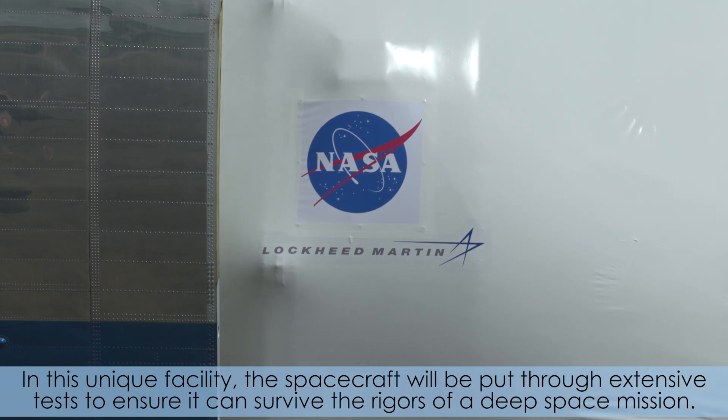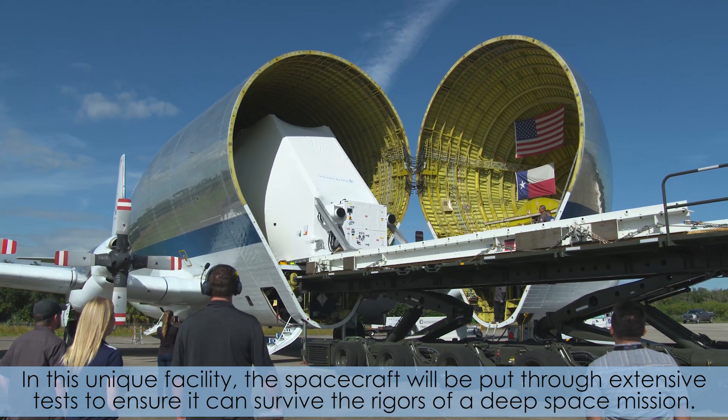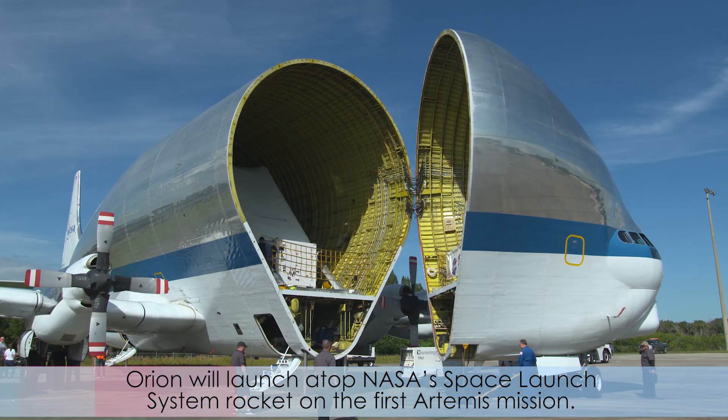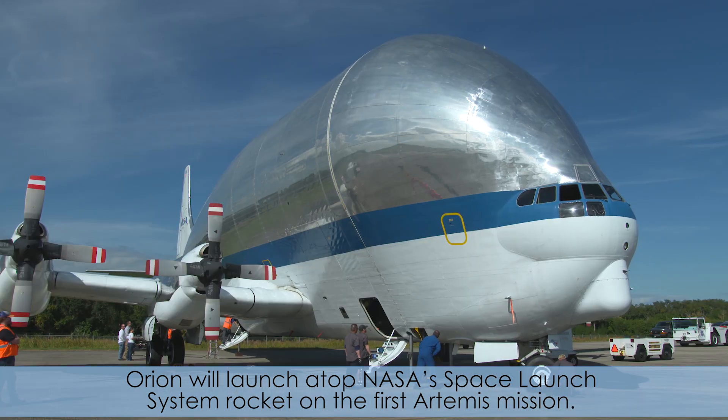In this unique facility, the spacecraft will be put through extensive tests to ensure it can survive the rigors of a deep space mission. Orion will launch atop NASA's Space Launch System rocket on the first Artemis mission.